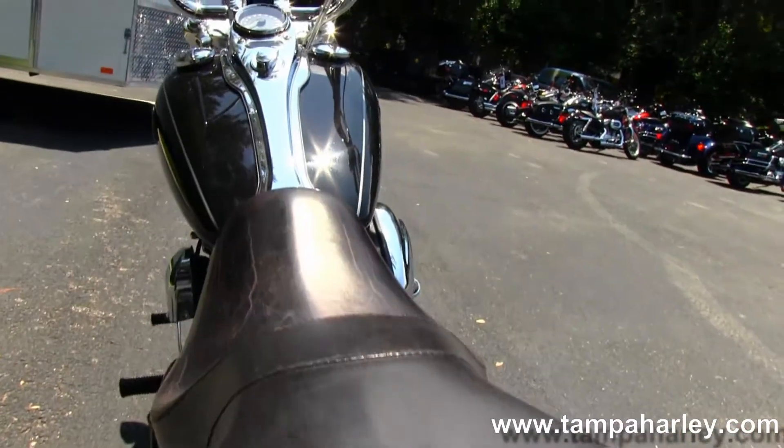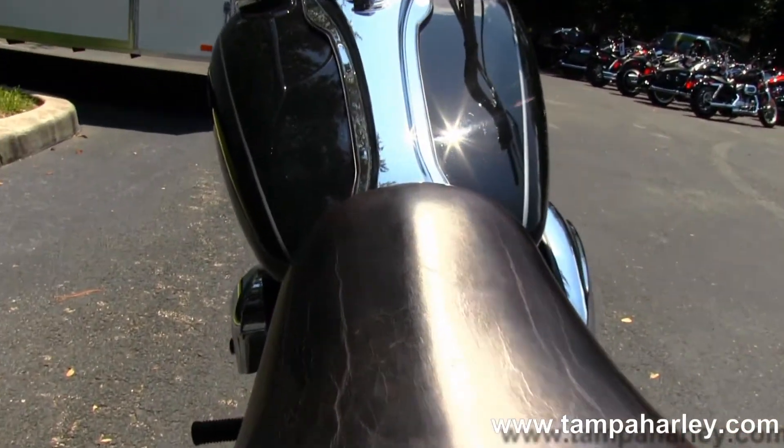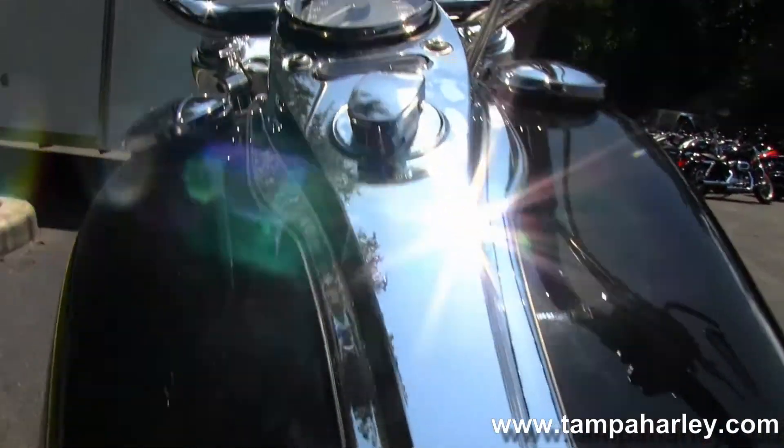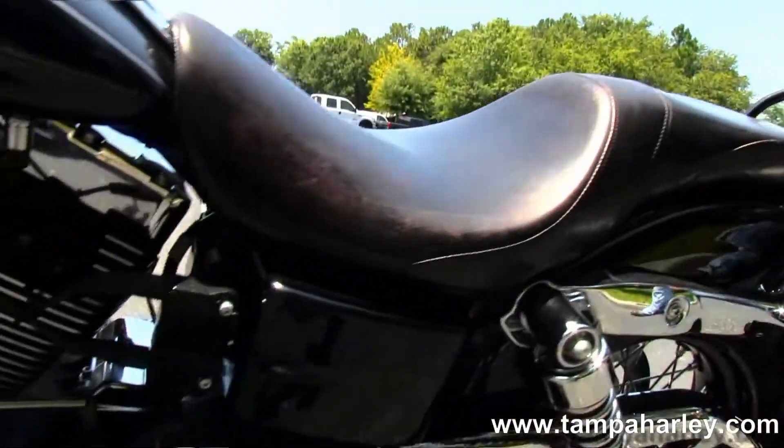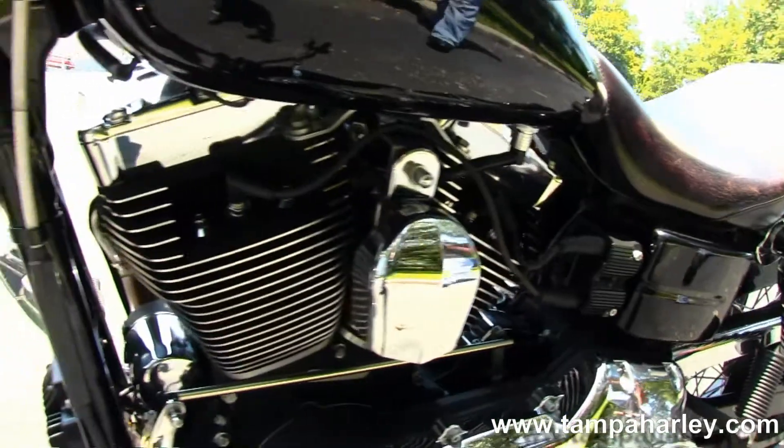It has the upgraded seat, chrome tank trim on top of the tank, and up front we've got a set of 12 inch ape hangers with upgraded grips, mirrors, levers, switch housings, and braided cables.